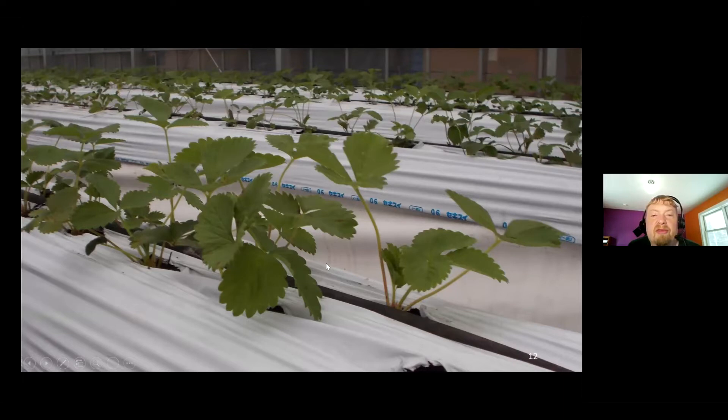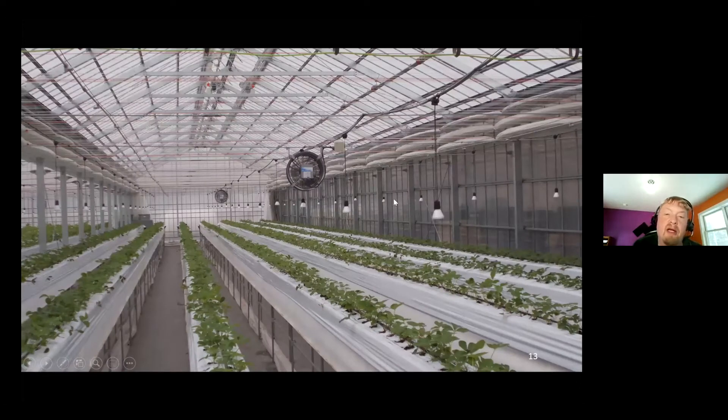Here are some photos from greenhouse strawberry production. These plants are getting established; the plastic helps prevent weeds in the soil substrate and can help with some insects like thrips, which feed on leaves but pupate in the soil, so plastic can help restrict them. This greenhouse did not have supplemental lighting but did have photoperiodic lighting — LEDs with some far-red light operated four hours per day during the middle of the night — to trick the plant into thinking it's getting long days, which helps initiate more flowers and fruit.